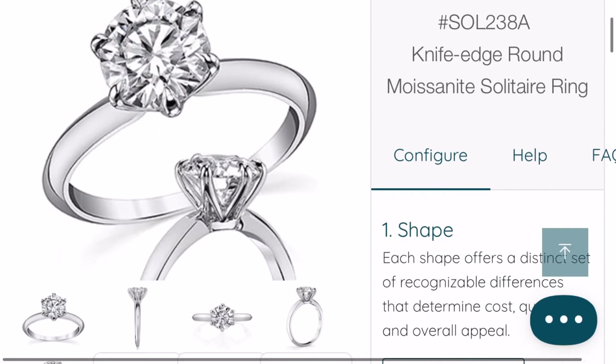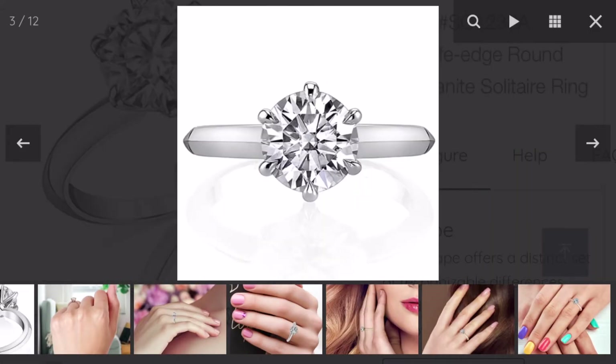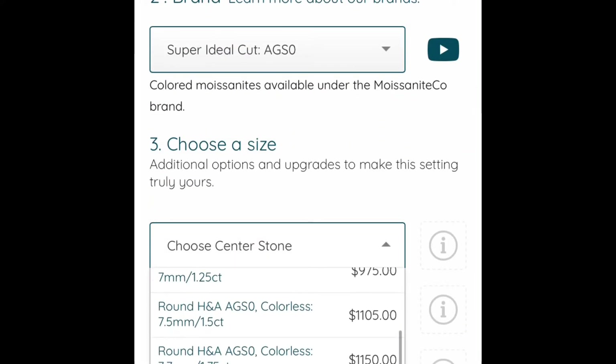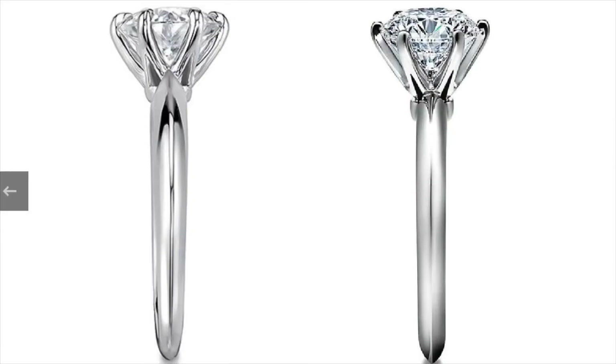In moissanite, we're going to get the super ideal cut, two-carat center stone to match the diamond version, set in platinum, no matching band — and that comes out to one thousand six hundred and fifty-five dollars. Let's see what these rings look like next to each other. I'd say they're pretty similar.